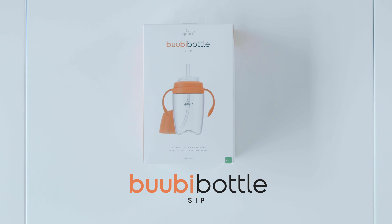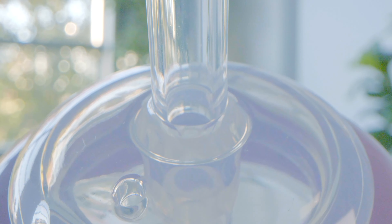We've also made the complete toddler cup available, called Booby Bottle Sip. The same durable eight-ounce Triton bottle found in Booby Bottle Max is essentially indestructible, and the straw features a one-way valve to prevent accidental leaks and spills.